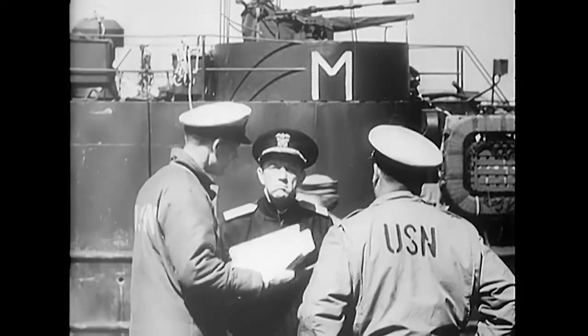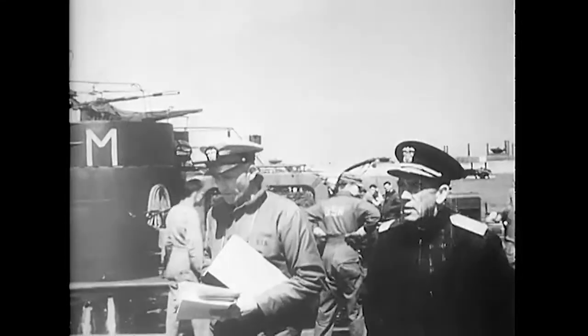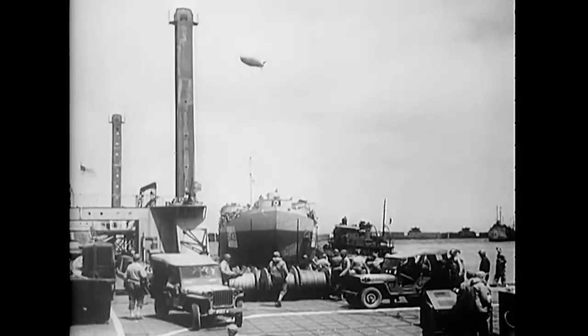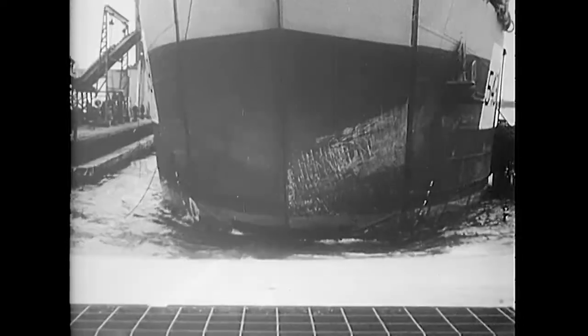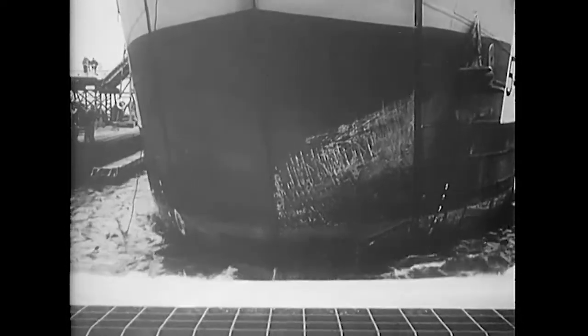The first bridge was completed on D plus eleven. Admiral Kirk inspected the assembly. The first LST docked on D plus eleven. The piers were designed to handle both LSTs and coastal freighters, but there was not enough water around them for Liberty ships.